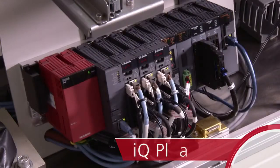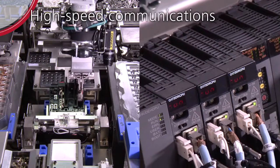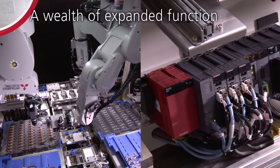Mitsubishi's iQ Platform factory automation solution provides high-speed communications and expansion of device points, offering a wealth of expanded functionalities.